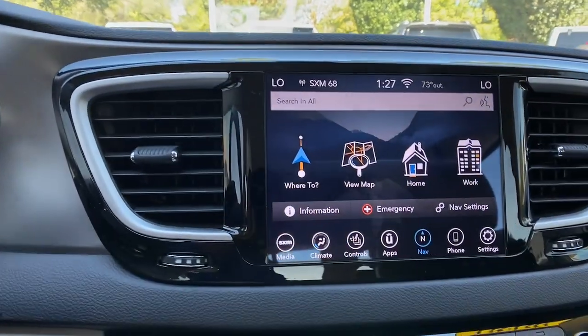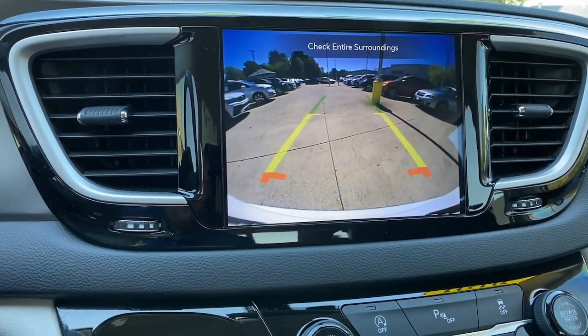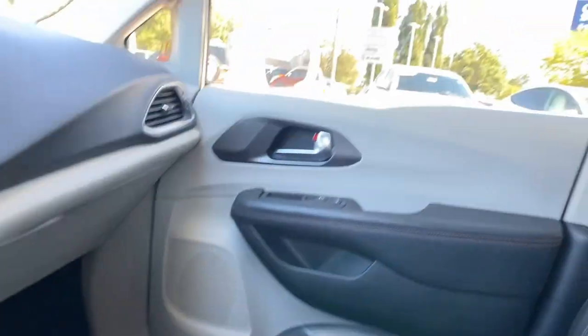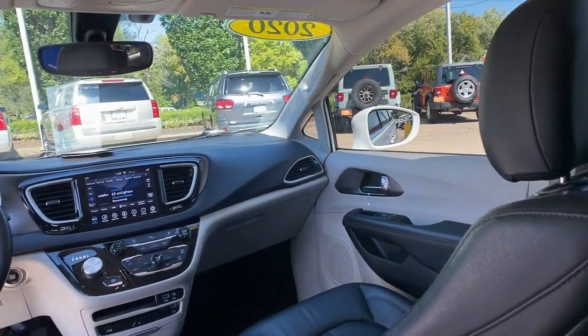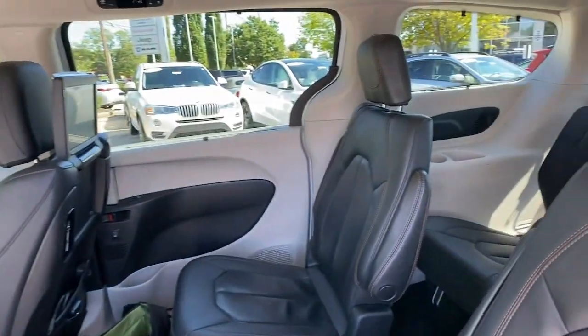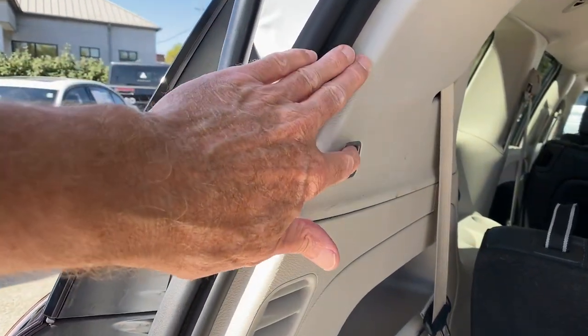Heated steering wheel, Apple CarPlay and Android Auto, navigation system, keyless entry, power lift gate, power passenger seat, heated rear seat, heated mirrors, satellite radio, fog lamps. It's so enjoyable to drive, you might forget it's a minivan. Take the Pacifica out for a drive and see for yourself.